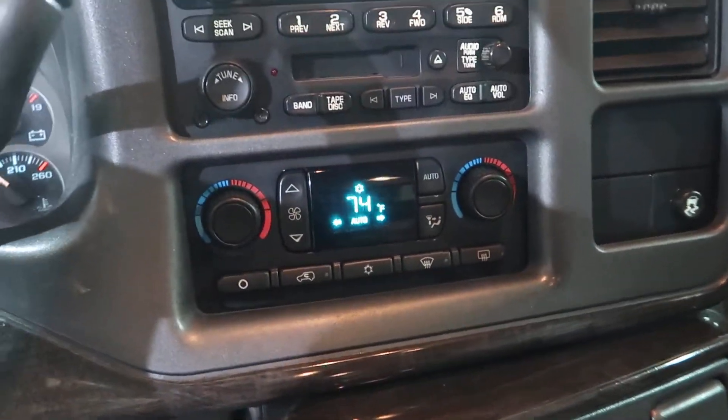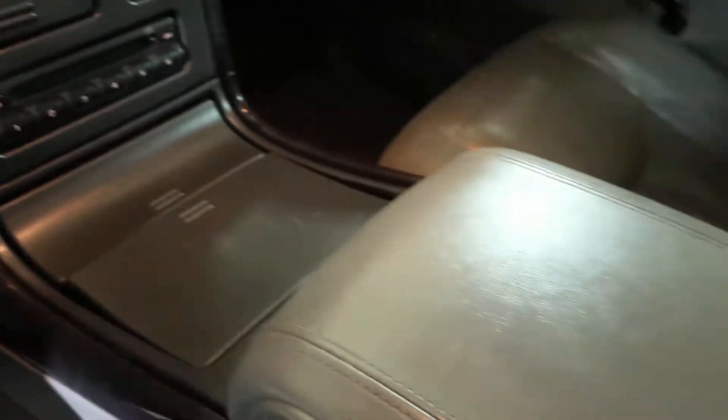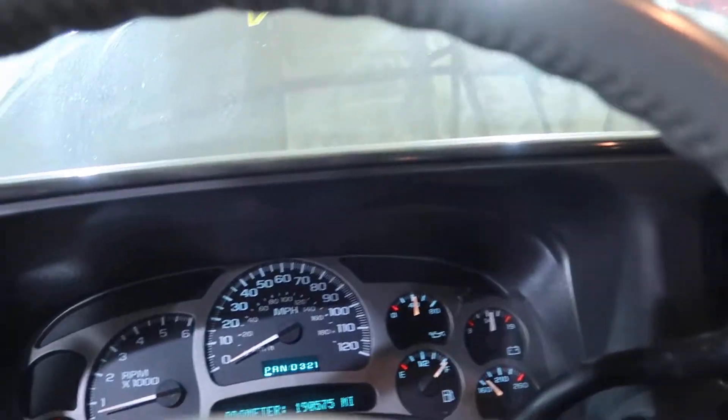Heater controls work. The CD changer down here works. Center console's in pretty nice condition. Not a bad truck for the miles, really.